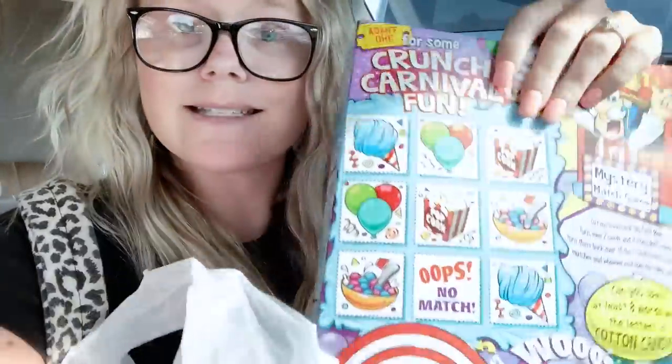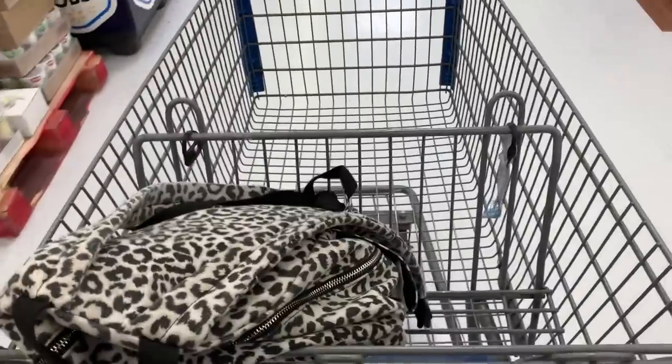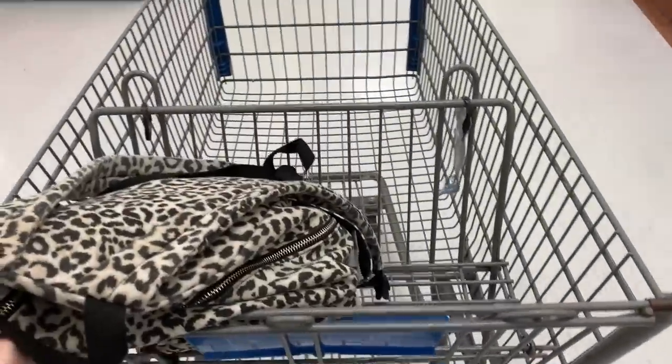Before I head in, I want to show you that I grabbed two boxes of cotton candy crunch when I was at Target earlier, because last time I came to Walmart I couldn't find it — and it's literally the best cereal of my life. Stay tuned to the end because if I buy anything in here I'll do a small haul at the end when I get home. Let's head on in and see what we can find! I got a good buggy — or shopping cart, but down in the South we say buggy.